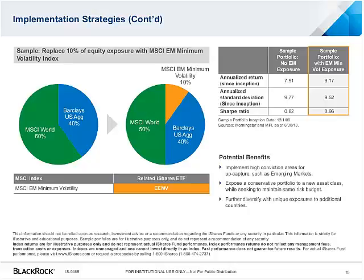That concludes our Expert Series webinar on MinVol for the Long Haul. This presentation will be available to all of you 24 to 48 hours following today's webinar, and you'll receive email instructions on how to access it. Thank you to Raman and Todd.